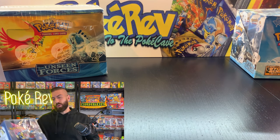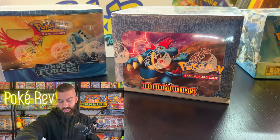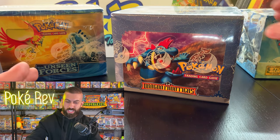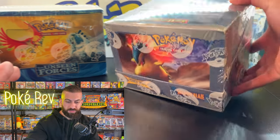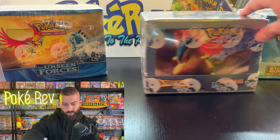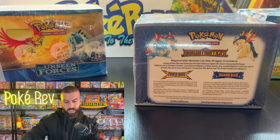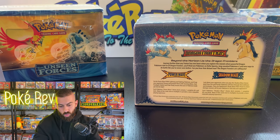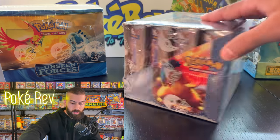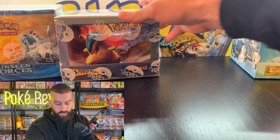Here's a good one — EX Dragon Frontiers! This thing is beautiful. It's got the Feraligatr on the top there. Shadow Blaze and Power Wave are the two theme decks in here. On the back: 'Beyond the horizon lie the Dragon Frontiers.' Look at this thing — beautiful.